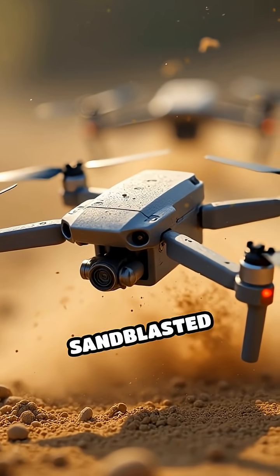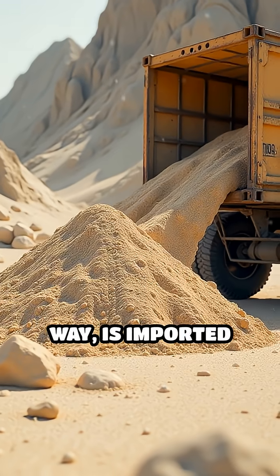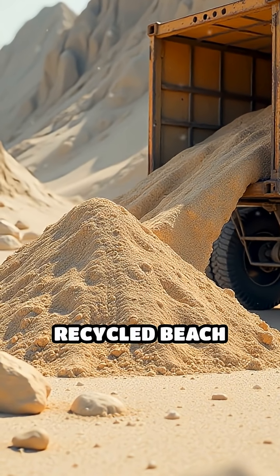Last week, it accidentally sandblasted a flock of drones into glass, which was wild. The sand, by the way, is imported from the moon, except on Sundays when they use recycled beach sand.